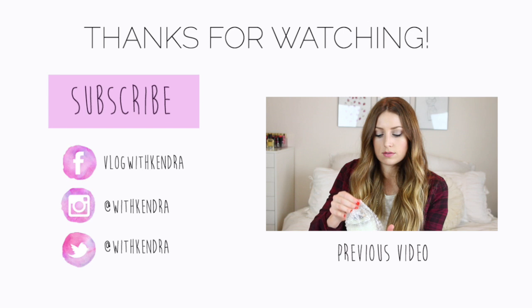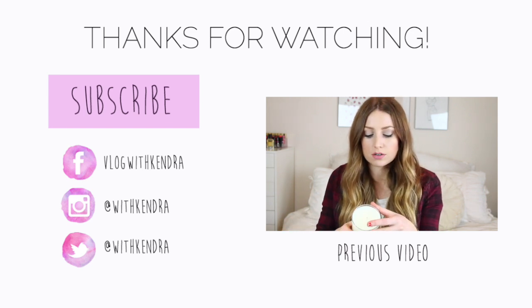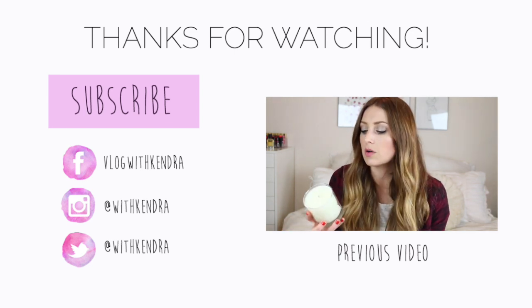That's just a little thank you for all the comments you guys leave me — you guys are the best. I feel like I have the best subscribers, but I might just be partial. That is it for today. Thank you all so much for watching and I will see you in my next video. Bye!